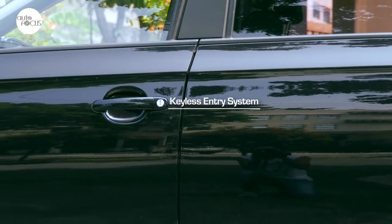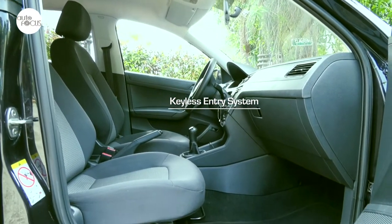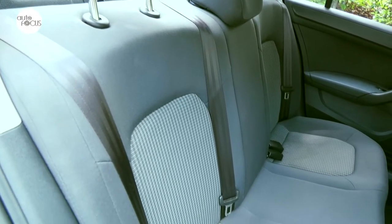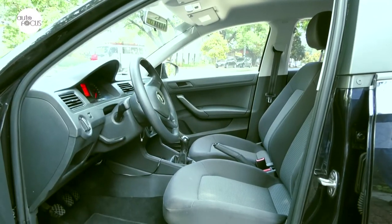The Santana 1.4 MPI manual comes with keyless entry, making it convenient to get into one of the roomiest cabins in the subcompact sedan segment. One only gets fabric upholstery in this Santana, but the front seats slide and recline, with the driver getting the added benefit of a height adjuster.